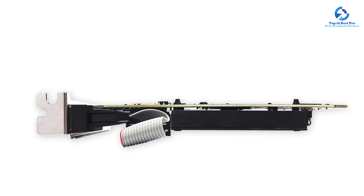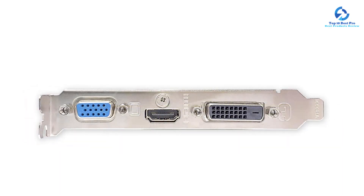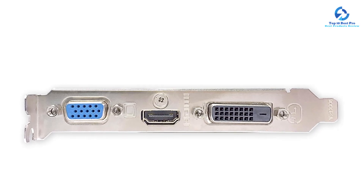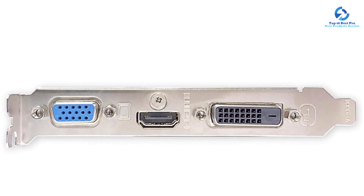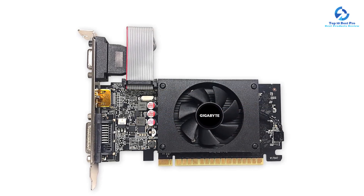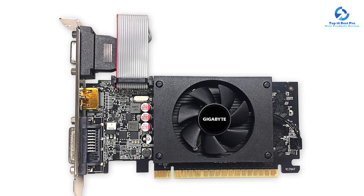The GT 710 features a low-profile design for consuming less space and fitting into compact systems. It has an intuitive interface for tuning clock speeds, fan performance, voltage, and power target depending on gaming requirements. The card uses a PCI Express 2.0 x8 bus hardware interface and is equipped with HDMI and DVI-D video output interfaces. It requires a 300-watt power supply.